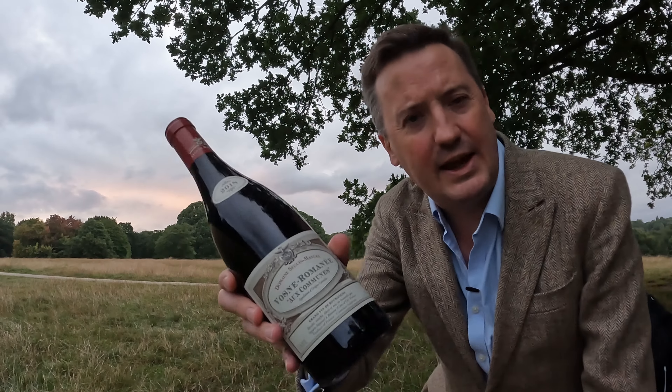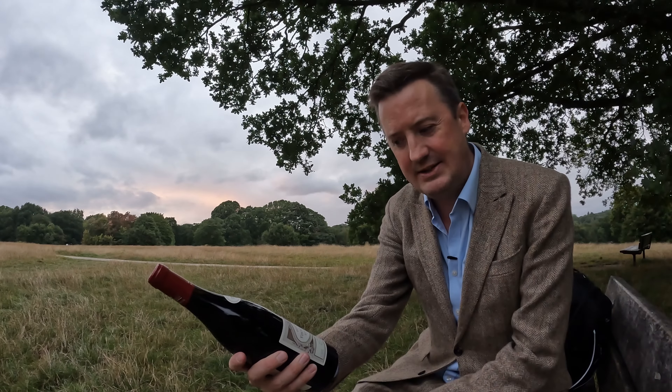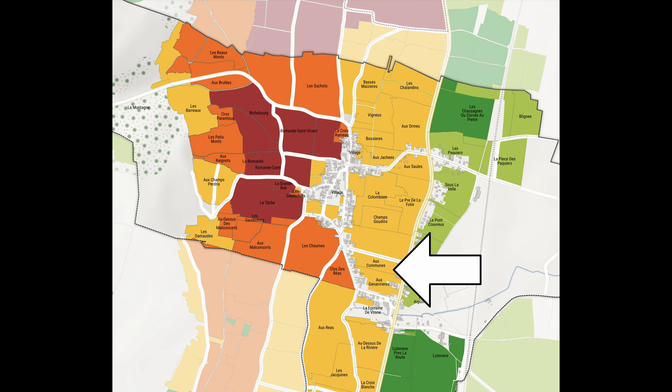Welcome to another Burgundy with Tweedy video. Another Vaux-Romenais today. It is Domaine Seguin Manuel, a vineyard called Eau Commune. Perhaps I can be showing you a map on screen.